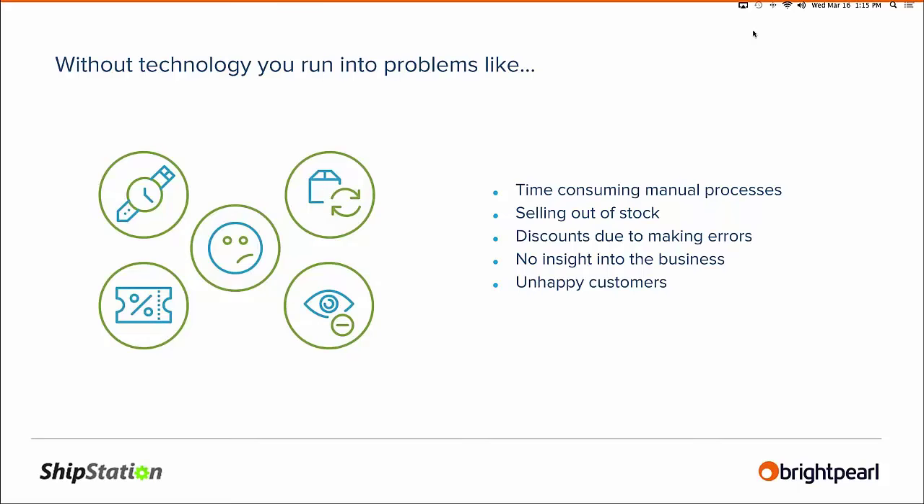On the technology side, some might think of us as a product company that uses technology, but within the operations side of the house, I feel we are a technology company that happens to use that technology to sell product. With nine people on the team, technology is what makes those individuals even better. Without technology and creating efficiencies and higher levels of inventory insight, it's more difficult to keep the customer happy, which is the end goal.